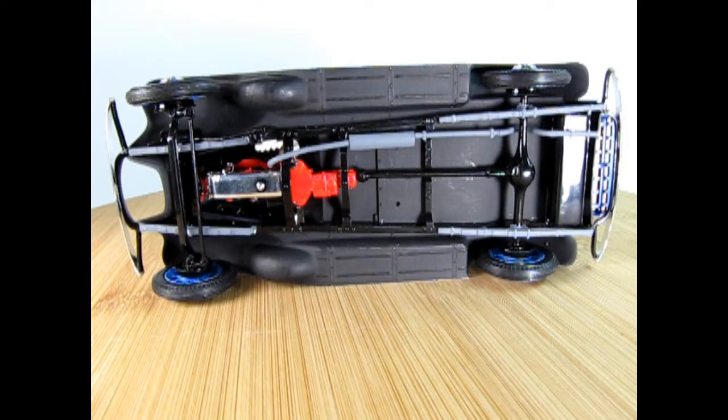Here we have our 1932 Chevrolet from underneath, and we can see the front axle I-beam and the leaf spring suspension. Out back, we have longer leaf springs onto the rear differential, which again uses the torque tube style drive.